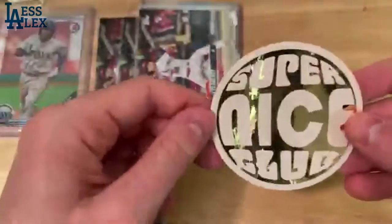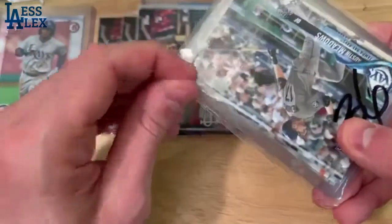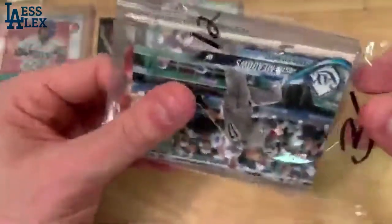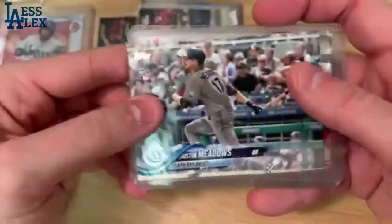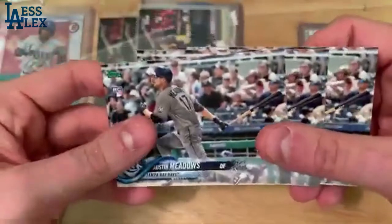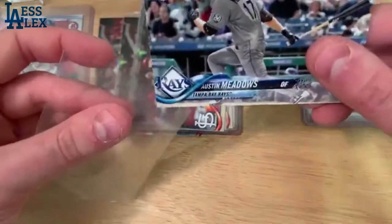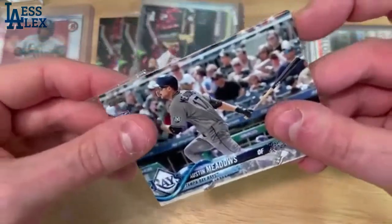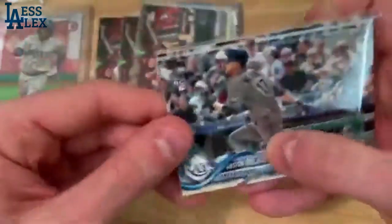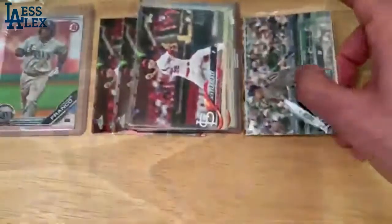Oh, we got a Super Nice Club sticker — that's a really cool sticker. Not sure exactly what that is, but very cool nonetheless. And of course, I've been talking about him a lot recently — Austin Meadows. I think we've got a couple of these in here — three Austin Meadows that I got on a Facebook group. Pretty good deal on all five of these cards too. That does not have a very sharp corner on this particular one — kind of a dull corner. That's unlucky, but kind of what you get.